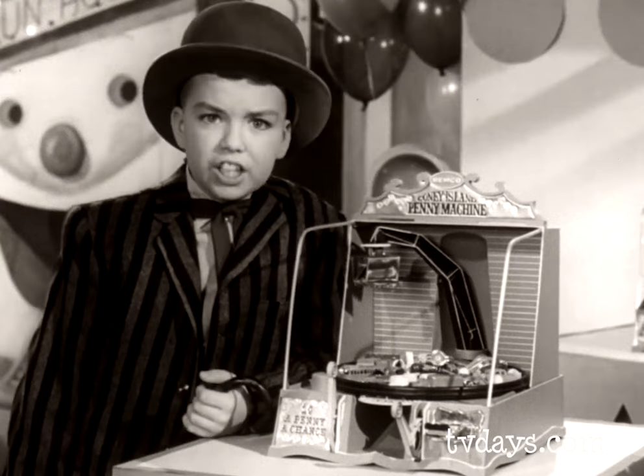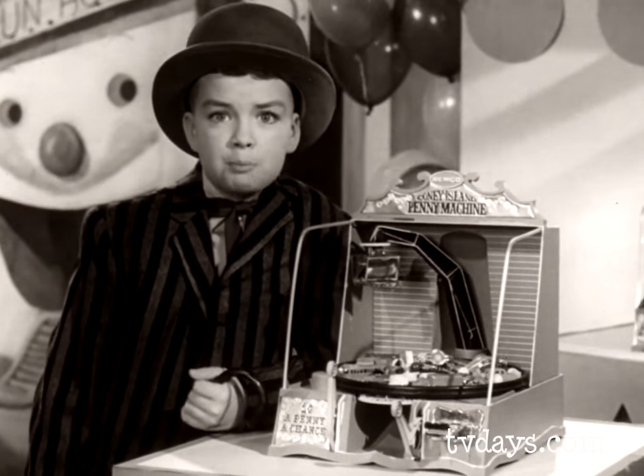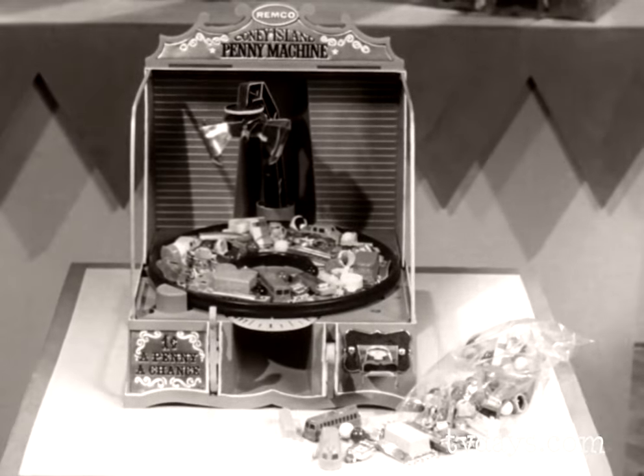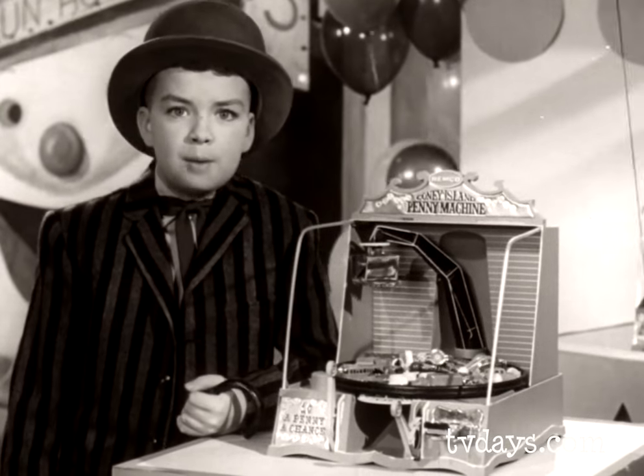The timer says finish. Kids, this is a toy you've got to have — Remco's Coney Island Penny Machine. Only $12.98 at your favorite toy store. It comes complete with a giant bag of wonderful toy prizes. Remember, every boy wants a Remco toy, and so do girls.